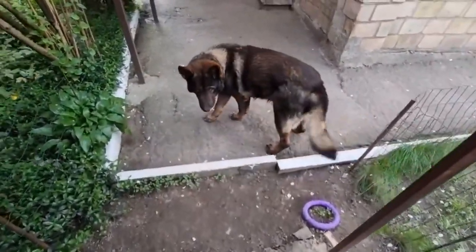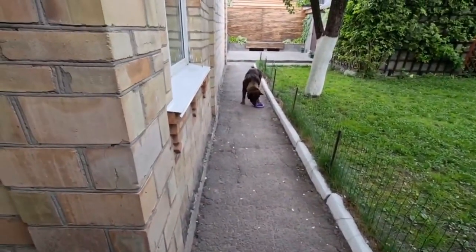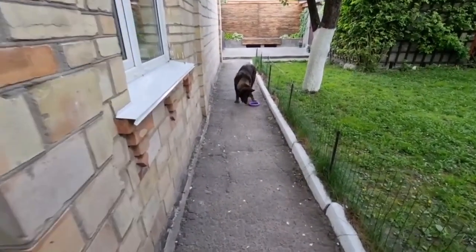Height: from 55 to 65 centimeters. Weight: from 22 to 40 kilograms. Hair: short and harsh. Color: black and tan. Life expectancy: 13 years. Gestation period: 9 weeks.